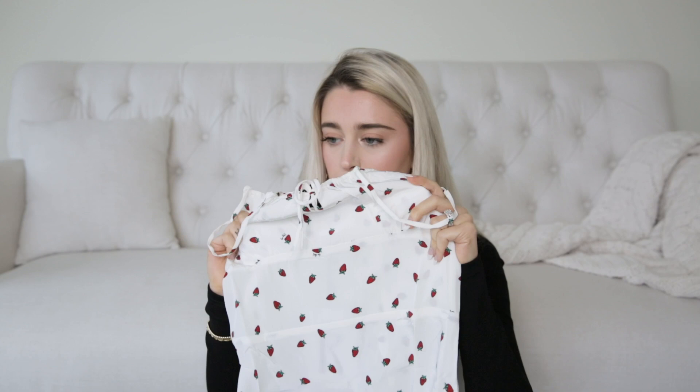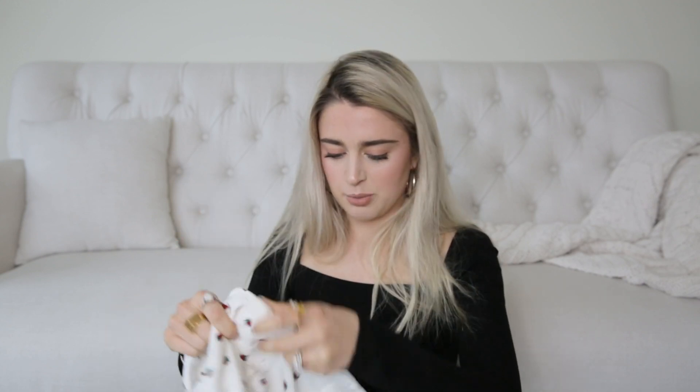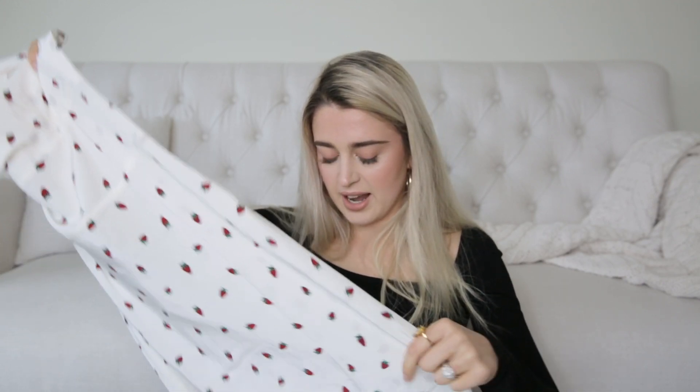The material feels really nice. It's just 100% silk — such a nice material, beautiful print. I know Realization Par makes their own prints and designs. It's just stunning. I cannot wait to try this on. I'm hoping it fits really well.